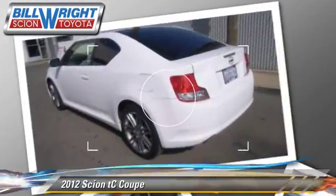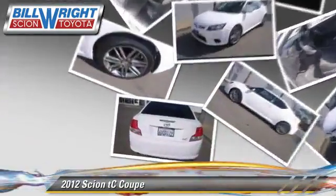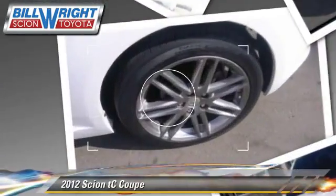This Scion is well equipped, featuring air conditioning, cruise control, and a sunroof. Safety features include traction control, stability control, and four-wheel ABS.